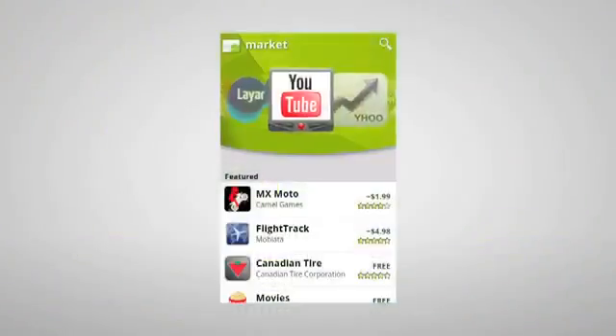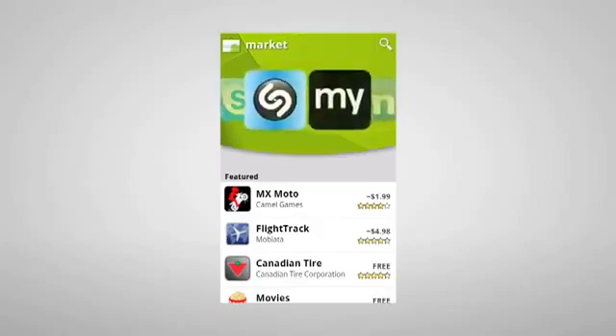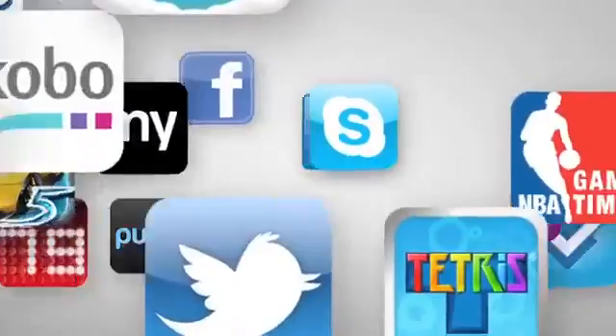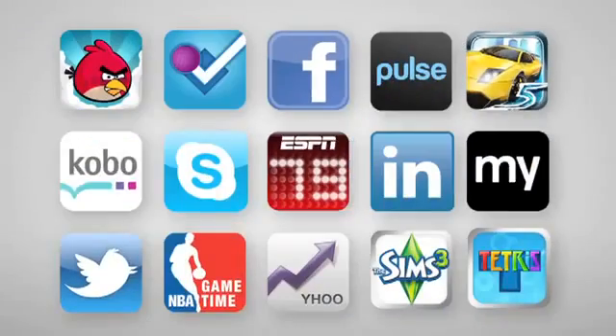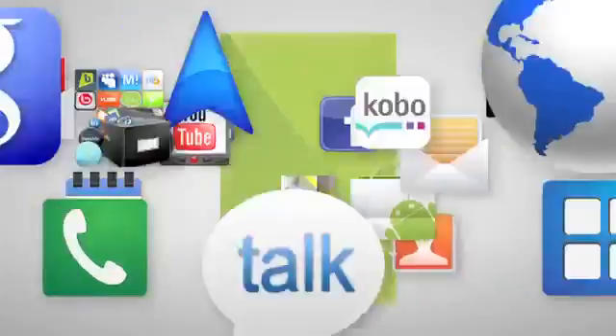App enthusiasts will be amazed by Android Market. Over 100,000 applications are available for download, and many are free of charge. With an ever-growing app library, you can customize your device to perfectly meet your needs for creativity, productivity, and fun.